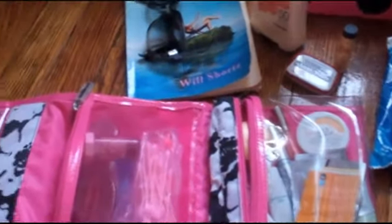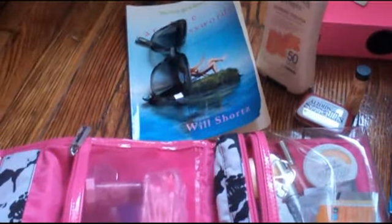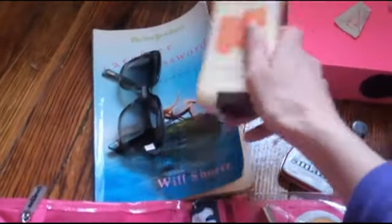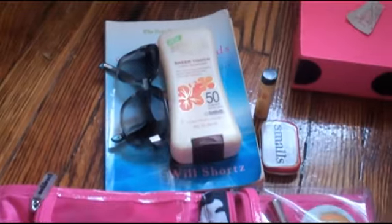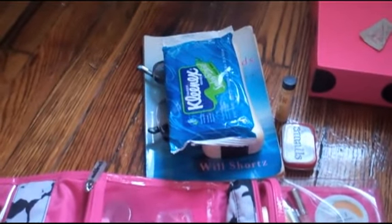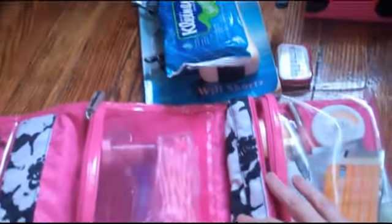That is all the beauty-related things that I brought on my honeymoon. I hope this is helpful. If you're going to a more glamorous spot this might be a little sparse, but for a rural honeymoon this was everything I felt like I needed to look pulled together every day. Thanks for watching and I will see you soon.